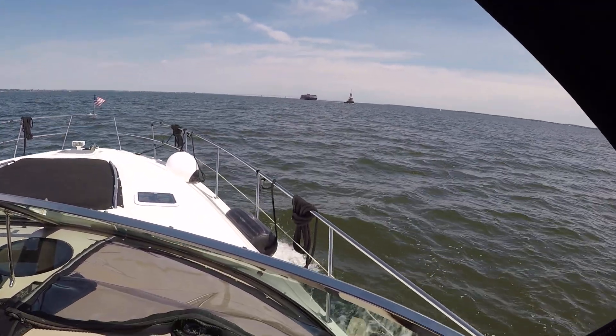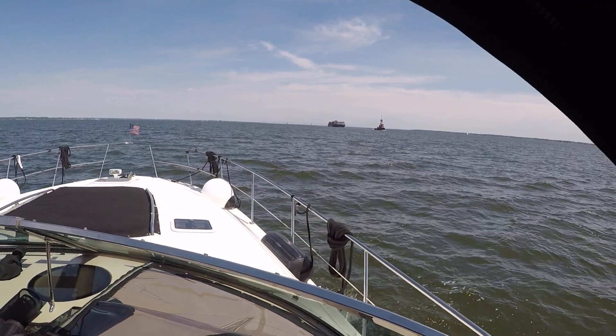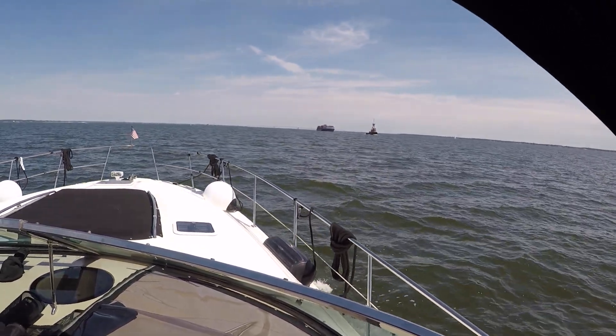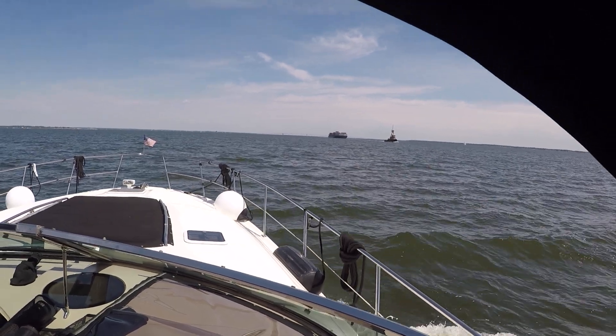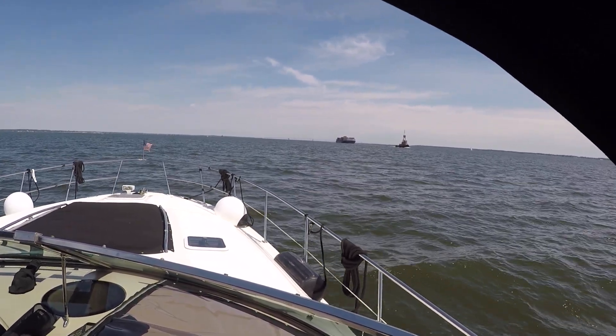These are the type of tugboats you see on the intercoastal waterways, the Erie Canal, all over the Chesapeake and Delaware. Usually they're pushing, but these ones are pulling.